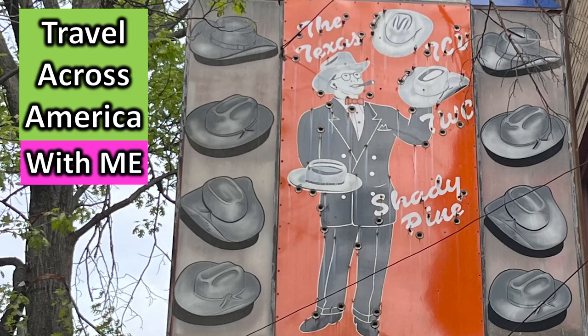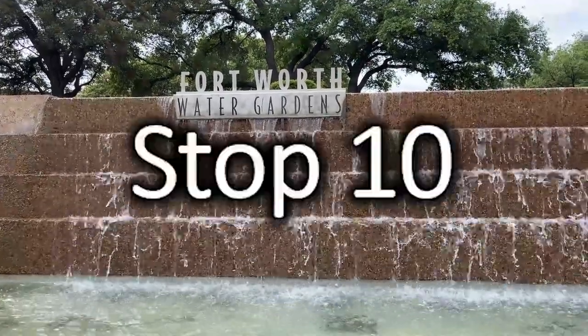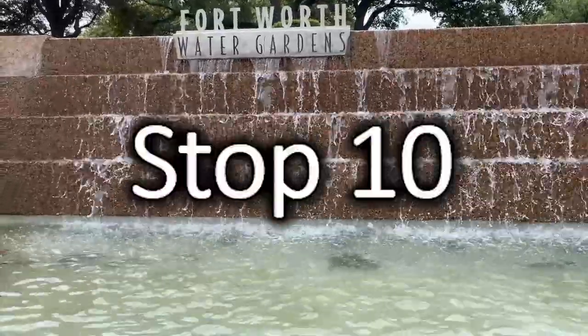Travel across America with me. We made it. This is stop 10 of our 10-stop walking tour of downtown Fort Worth. We are at the Fort Worth Water Gardens.